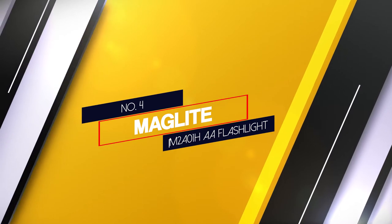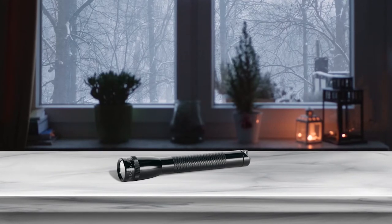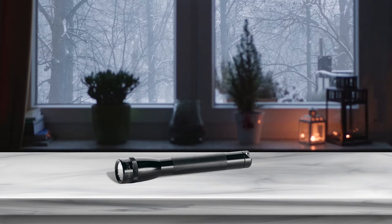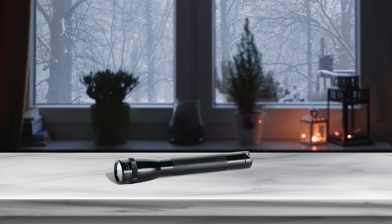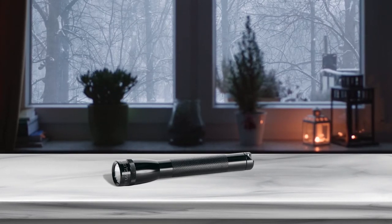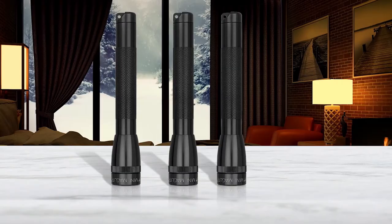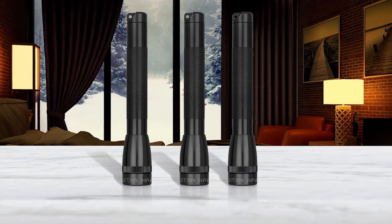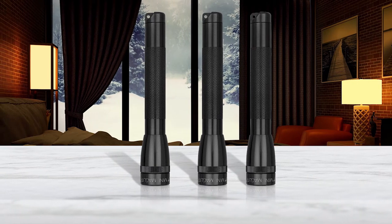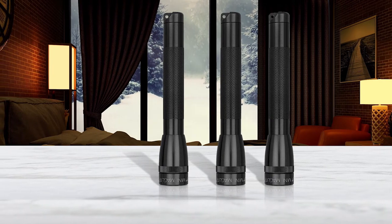Number 4: Maglite M2A01H AA Flashlight. Maglite's mini incandescent model may not look very powerful, but there's a lot wrapped up in its small package. It boasts a 325-foot beam distance, and there's also an extra bulb hidden in the tail cap in case the first one burns out. The first thing that stands out is its American-made durability — it's built to withstand drops, spills and corrosion, along with all the other damage that adventures, housework and auto repair might do to it.